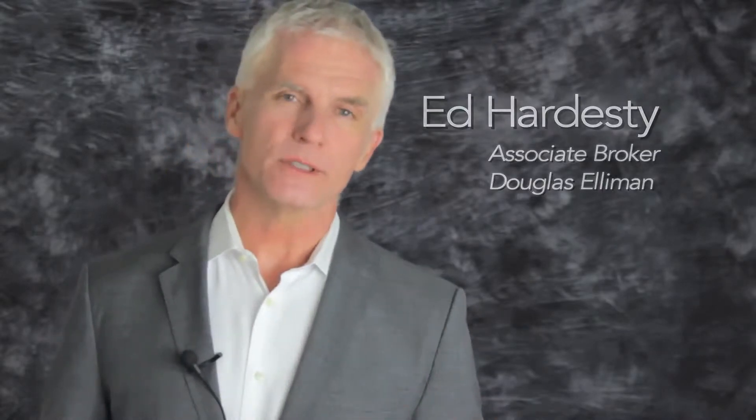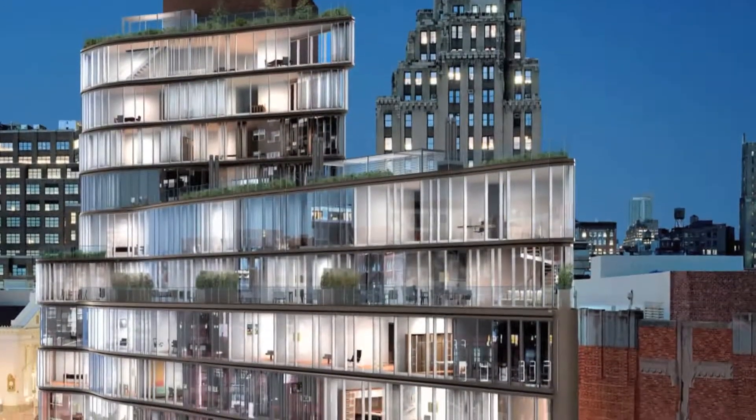Hi, Ed Hardesty, Associate Broker, Douglas Elliman Real Estate. Summer's over, so let's take a quick look as we move into the fall at what's going on in your building, 1 Jackson Square.